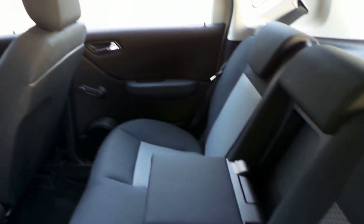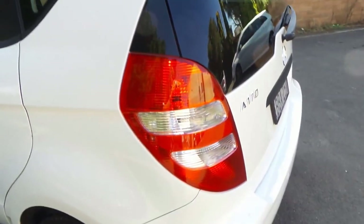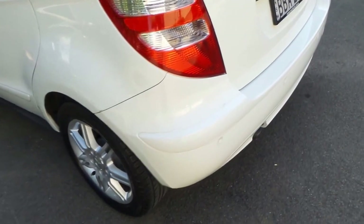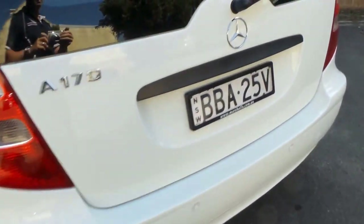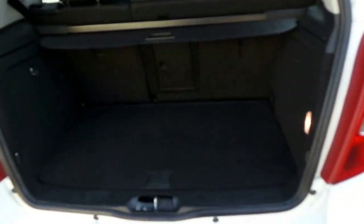We haven't detailed this car yet — it's exactly as it came in. 42,000 k's, spare keys, every single service at the Mercedes-Benz dealership. The headlining is lovely. Here at the Old Timer Centre we specialise in Mercs — we have done so for over 20 years. The A170 is the smallest of the cars but this is the updated body. We've also got a B Class — a B180.